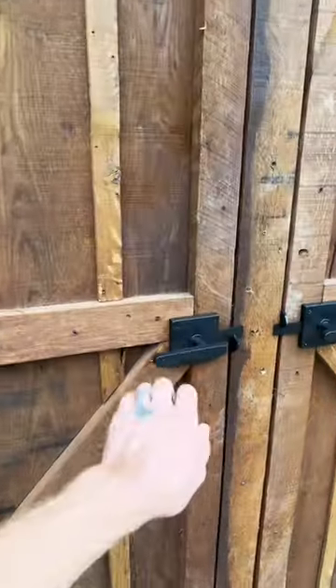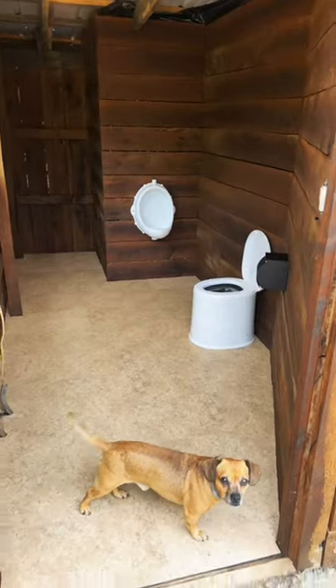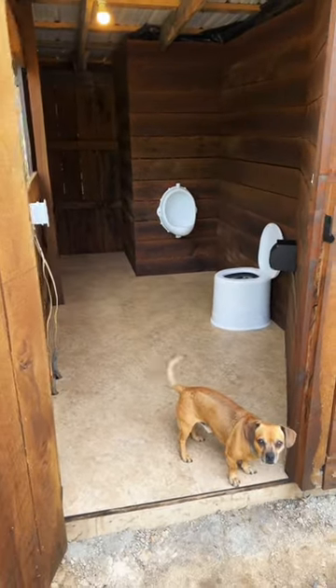Got a few more things to do in the outhouse before I start using it. It's starting to look pretty nice, but I want another decoration or two in here. So let's go see what I can find.